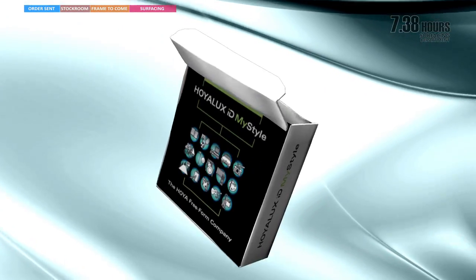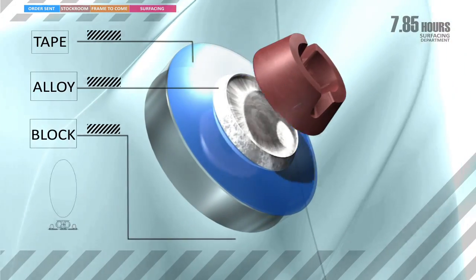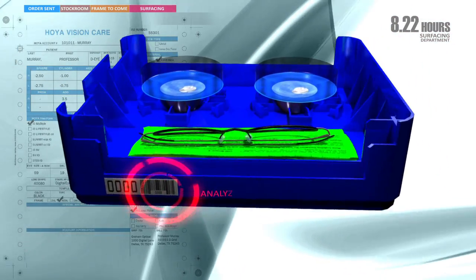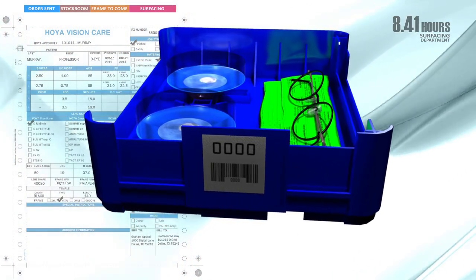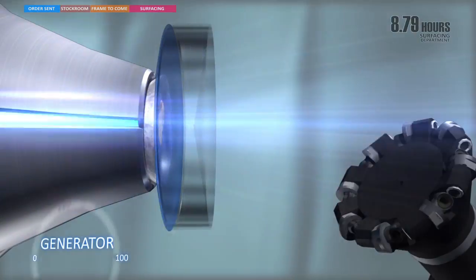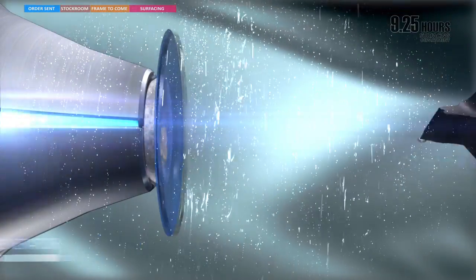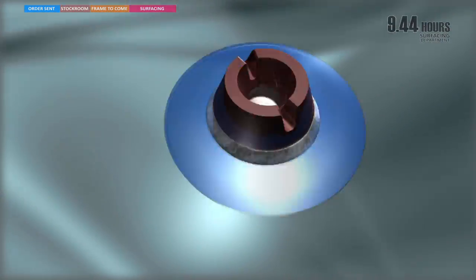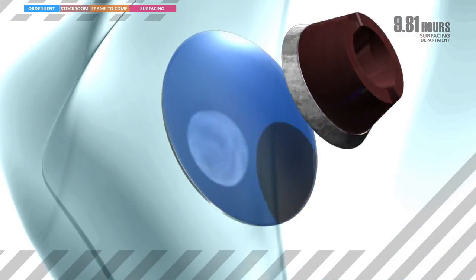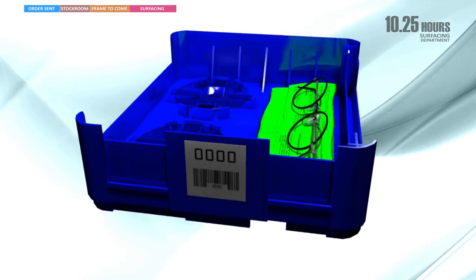The tray is now in the system and moved into our surfacing department to continue the process. Believe it or not, this is what your lens looks like prior to surfacing or processing the prescription — does the word hockey puck come to mind? The lenses are then moved to a machine. Us lens geeks call this a freeform generator, where your prescription is cut or surfaced onto the lens. It is in this step where Hoya's technology is at its finest — we create art, personalized lenses. To complete this part of the journey, your lenses are polished, cleansed, inspected, and then returned to the tray.